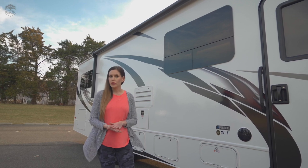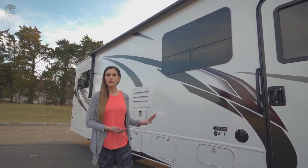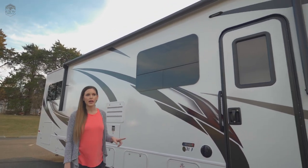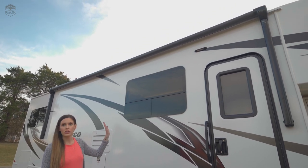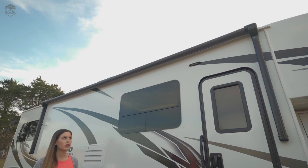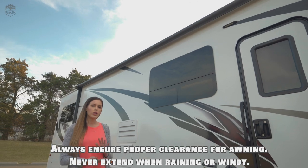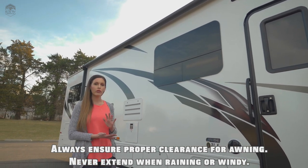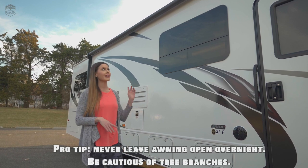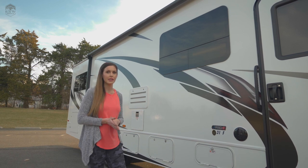Now that we've covered all the important stuff on the outside, we're almost done with the exterior. The last thing is the awning, which is on the passenger side — it's our nice sunshade that comes out about eight feet. Warnings about the awning: you just want to make sure it's not too windy or rainy when you have it extended. You also don't want to leave it extended overnight. Any hanging tree branches or anything like that that can catch the awning — we want to watch out for those because they do tear really easily.